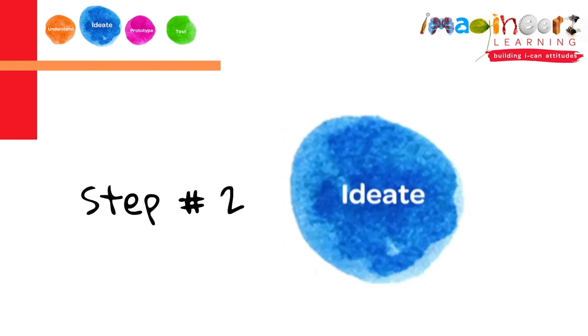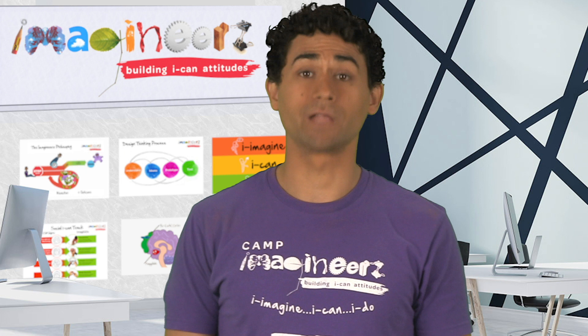The second step in the design thinking process is ideate. Ideate means we come up with a bunch of wild and crazy ideas.